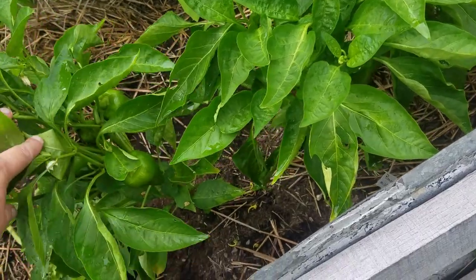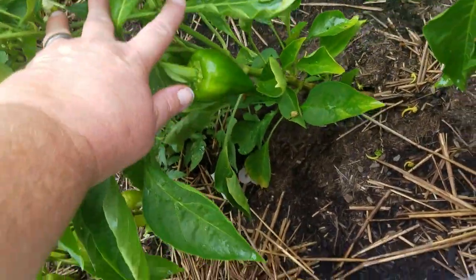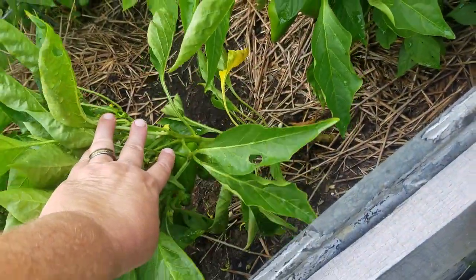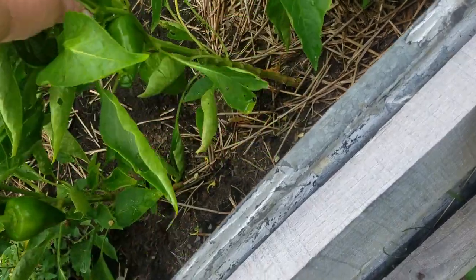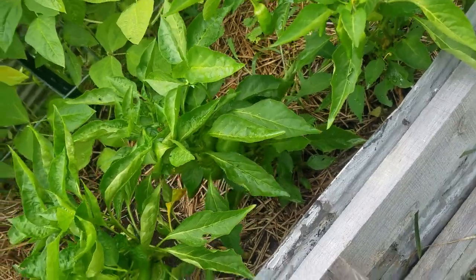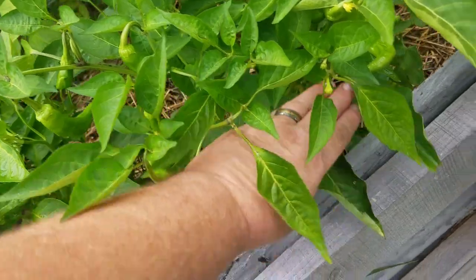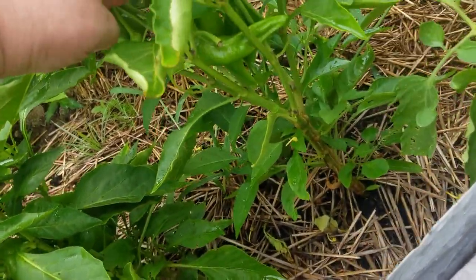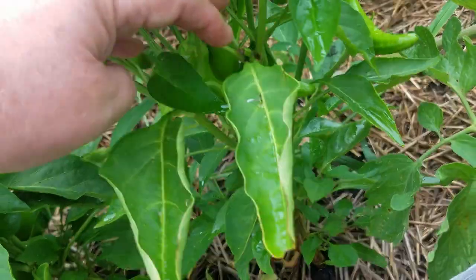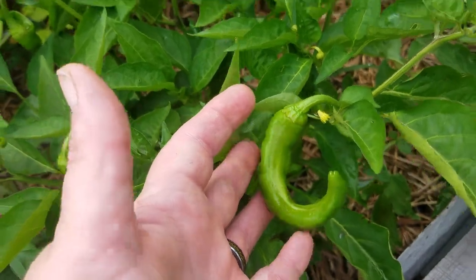This is our pimento peppers — several of those. And again, this is our pepper plant that we don't have any idea what it is, so if anyone knows what this pepper plant is, please leave a comment.